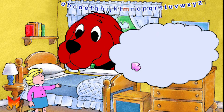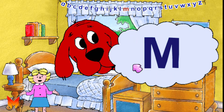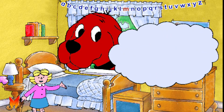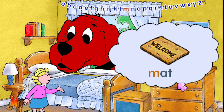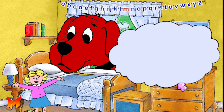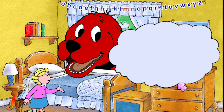This is the letter M. This is a capital M, and this is a small m. The letter M stands for the mmm sound, as in mat. Can you say m? M. Some other words that have the m sound are map and mug.